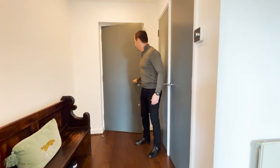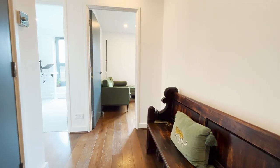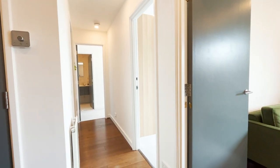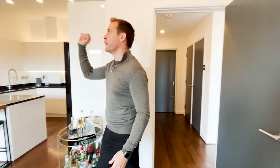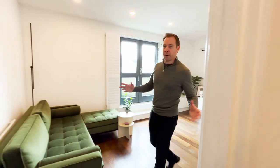Upon entry you appreciate how well put together this apartment is. I love the dark oak floor — it contrasts so nicely with the white walls and the minimalism. Then you've got the high ceilings, and very quickly you realise that this is a beautiful place to live. Let me show you the rest of the apartment.